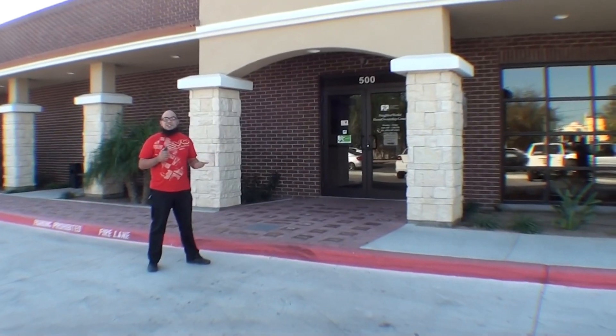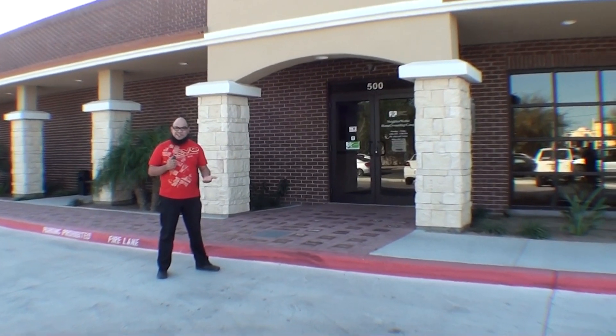Hello everybody, my name is David Fishhouse. I'm the owner of Critical Hit Gaming and I'm also the regional director as well as equipment provider for South Texas. Let's go ahead and take you on the tour of what this place looks like.